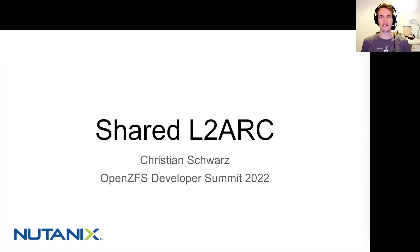Hi, I'm Christian. I work on ZFS at Nutanix, and today I'm going to present on a project that I did in the last year, called Shared L2Arc.